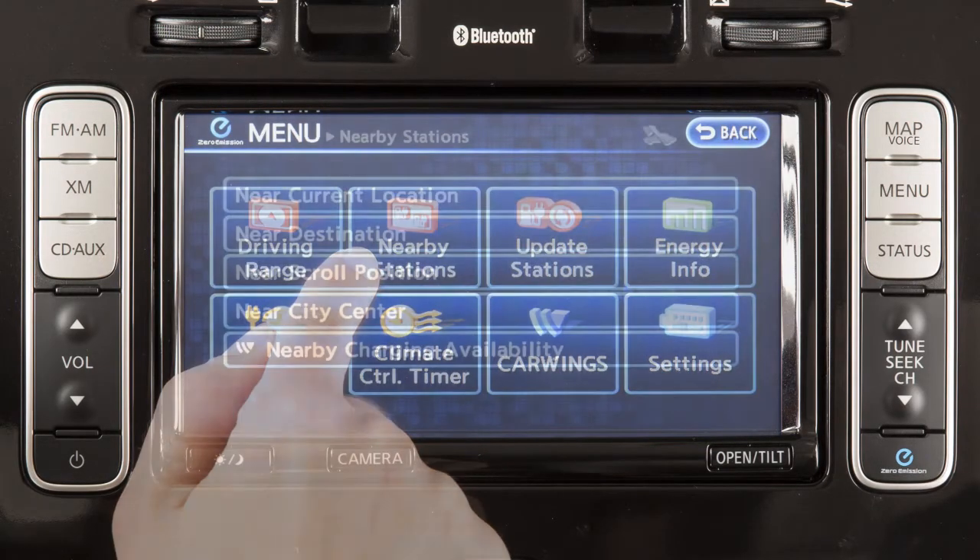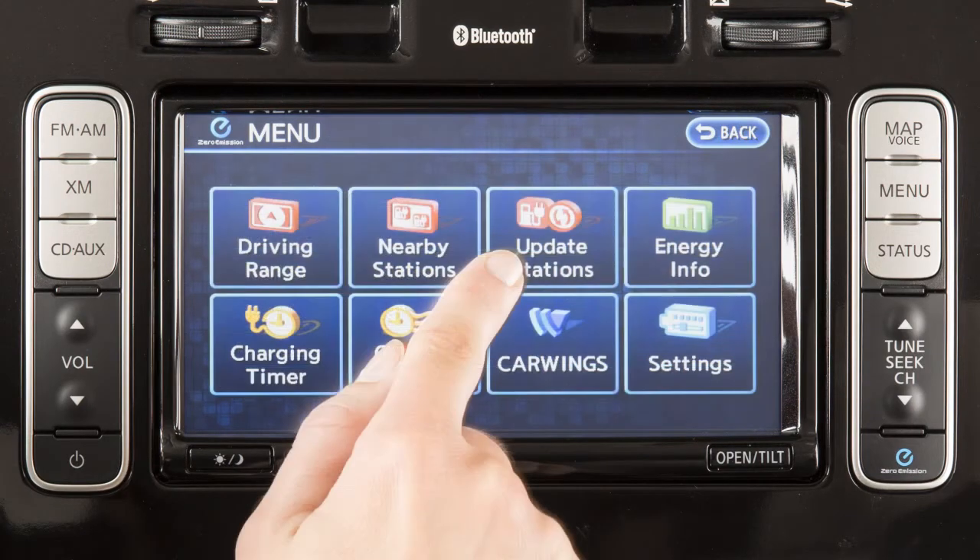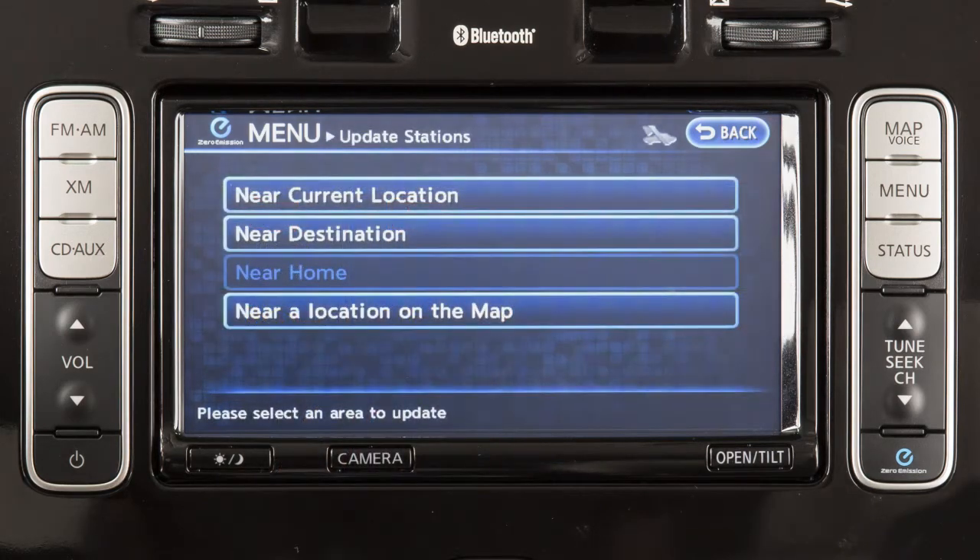Nearby Stations will present you with a list of charging stations located near your vehicle, and Update Stations allows you to choose a method for updating charging station information in the navigation system, providing you with accurate, up-to-date information.